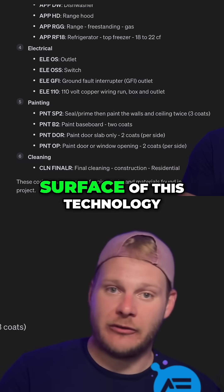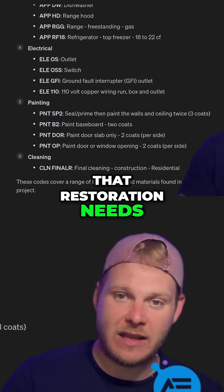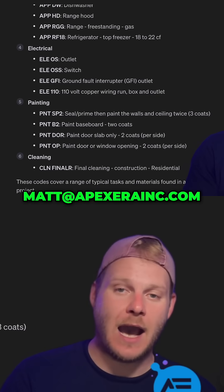We've barely scratched the surface of this technology, and I'm really excited to continue building the things that restoration needs. If you have any questions, feel free to email me at Matt@ApexEraInc.com. Happy to answer them.